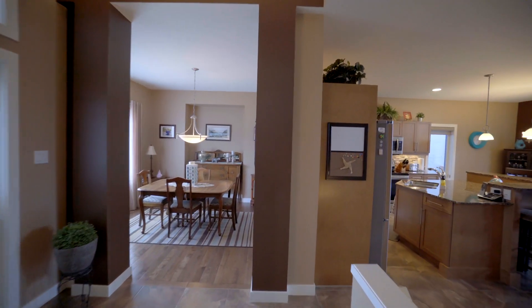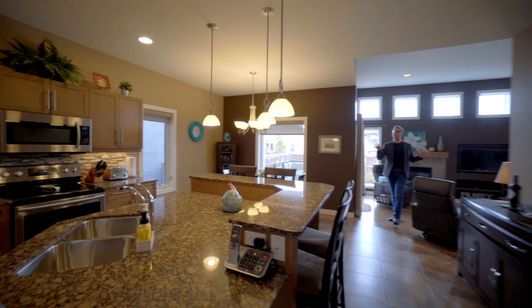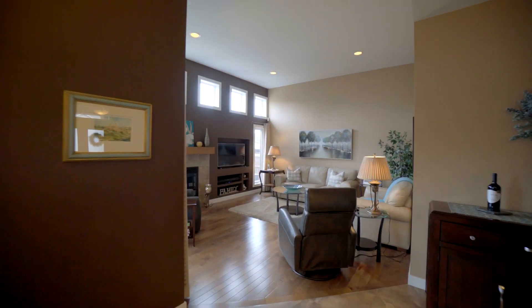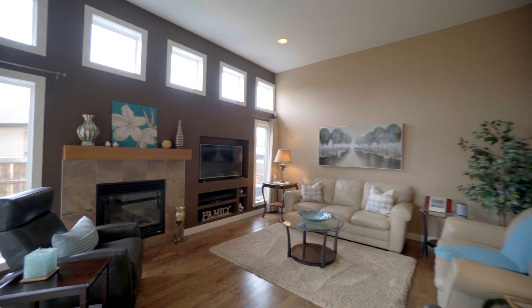Here we are in the main floor of a 1679 custom-built Artista bungalow. It has an open concept floor plan with tile and hardwood floors. The kitchen area has maple cabinetry with a huge island, granite countertops, stainless steel appliances, and backsplash, and it joins this family room.